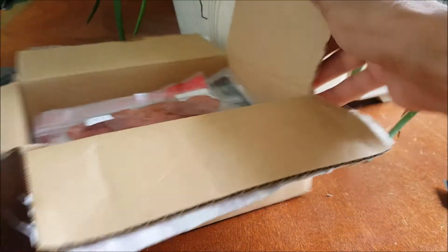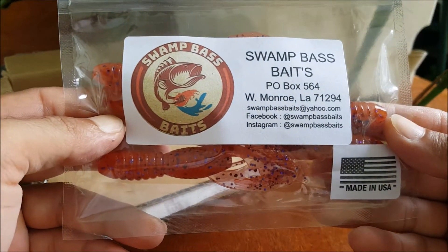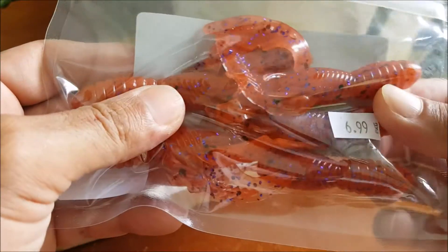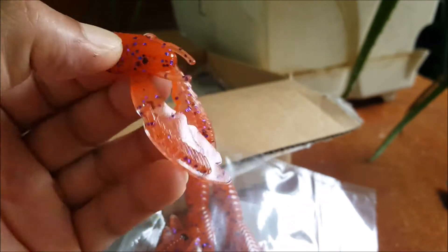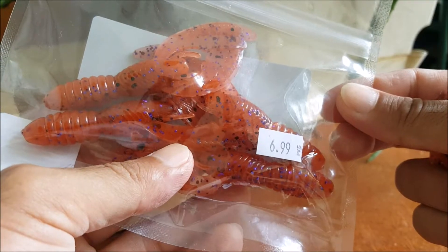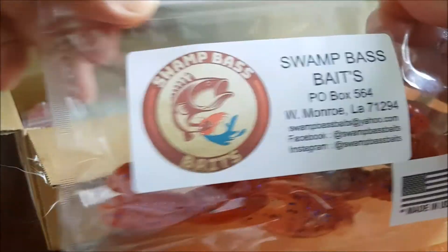Let's see what goodies we got in October's fall box. First item is Swamp Bass Baits — there's the info if you guys want to check them out. We got a five pack of swimming crawls, kind of like the NetBaits swimming crawl. Pretty cool unique color here — it's kind of like a purple black flake orange body. These aren't hollow on the inside, so I don't know if they're loaded with salt or not, but I'll definitely have to try these out. I do like some crawfish and these would go great on some jigs.